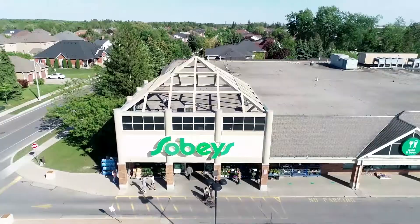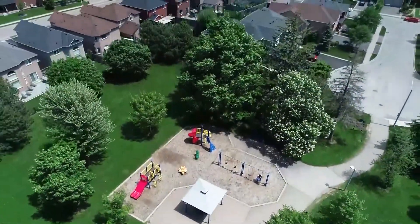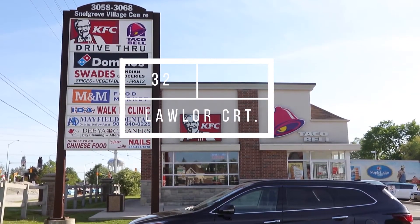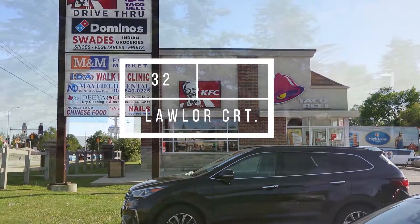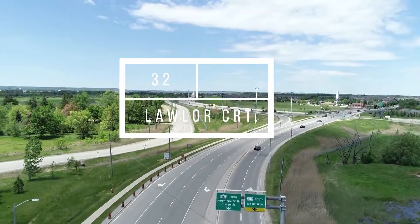Located within a five-minute walk to grocery, Tim Hortons, drugstores, restaurants, parks, and all the amenities your heart desires and much more, is one of Brampton's most desirable neighborhoods — Mayfield Park. Also less than a one-minute drive to Highway 410.